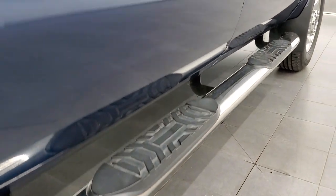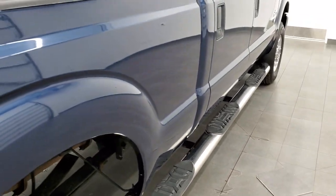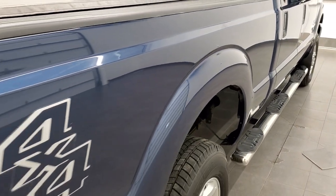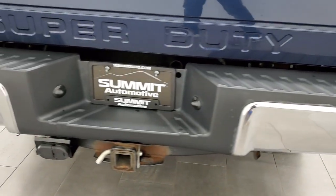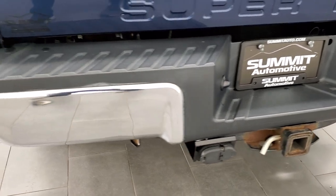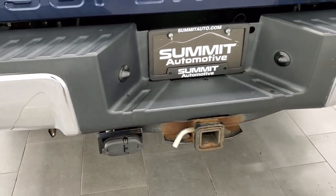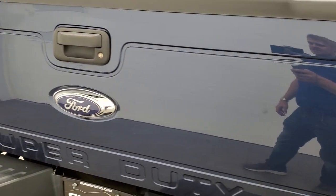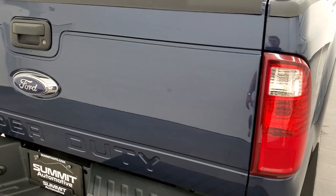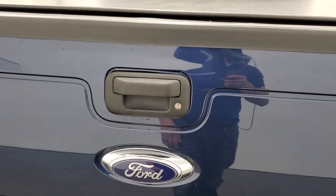It does come with a set of aftermarket chrome step bars — they go wheel to wheel so you can get into the bed pretty easy. Coming around to the back, the rear bumper on this truck is in absolutely perfect condition, no dents or dings on that. Full towing package which includes the receiver hitch, four pin and seven pin wiring. The tailgate does have a couple of dents right above the handle — it's actually kind of like one big dent, but it doesn't affect the function of the tailgate at all.